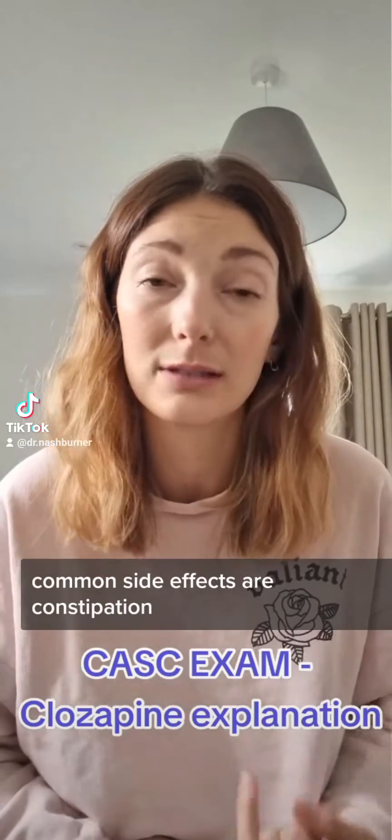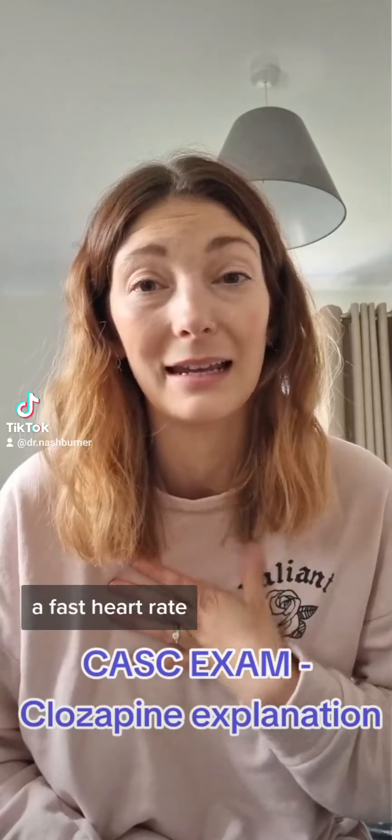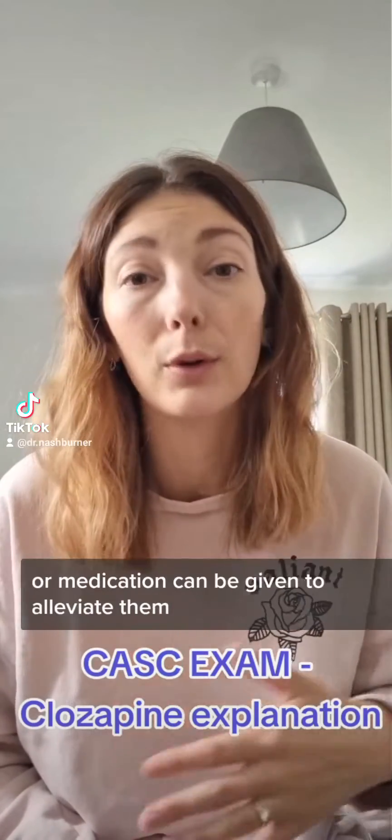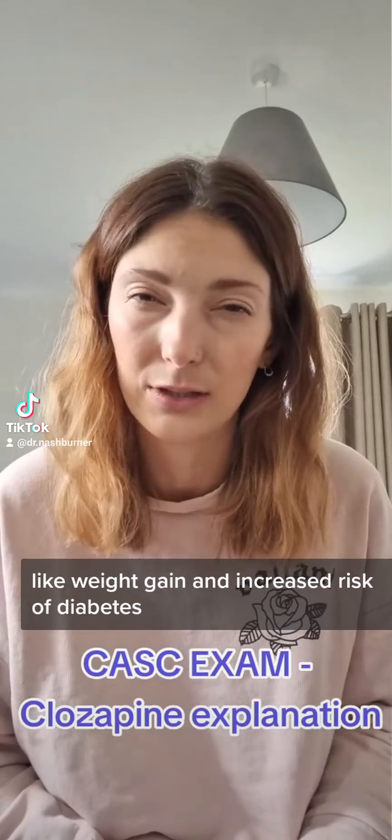Common side effects are constipation, drowsiness, dizziness, a fast heart rate, and increased saliva. Many of these improve over time or medication can be given to alleviate them. There are also some longer-term side effects like weight gain and increased risk of diabetes.